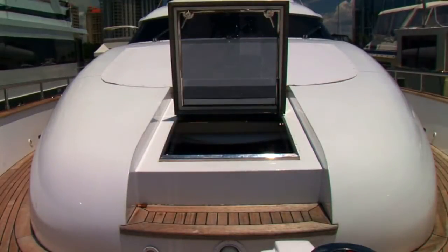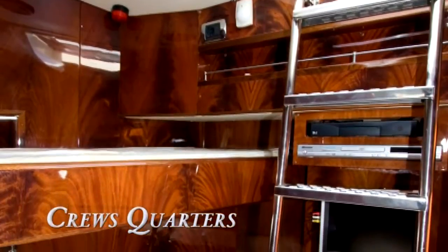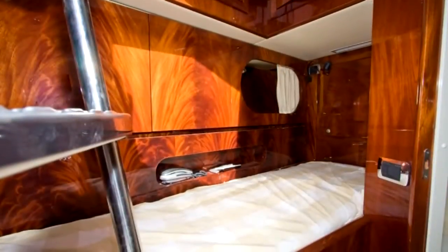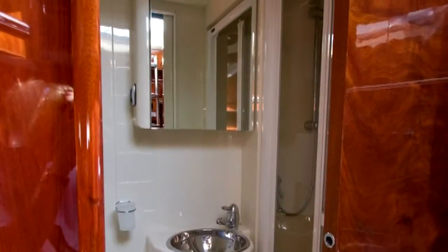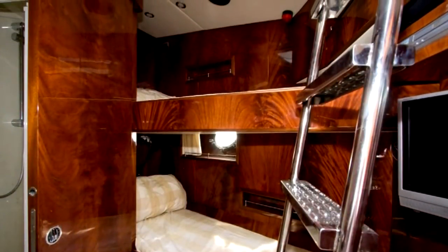Located in the bow forward of the trunk, Endless' crew quarters are uniquely designed for the privacy of guests and crew alike. These quarters have been appointed with the same luxuries as the rest of this elegant vessel, featuring mahogany woodwork, ample storage space, full head-and-shower facilities, and sleeping accommodations for three.